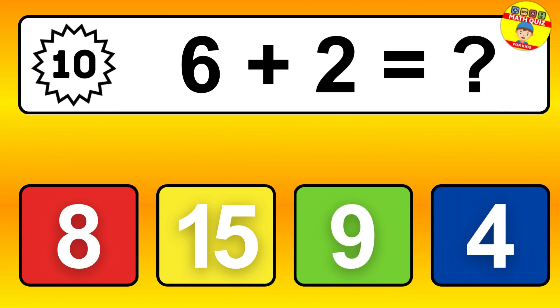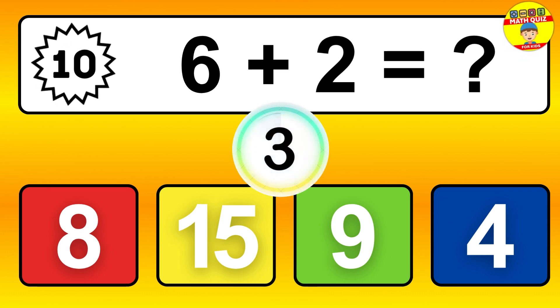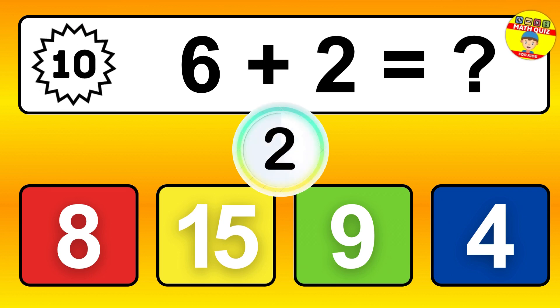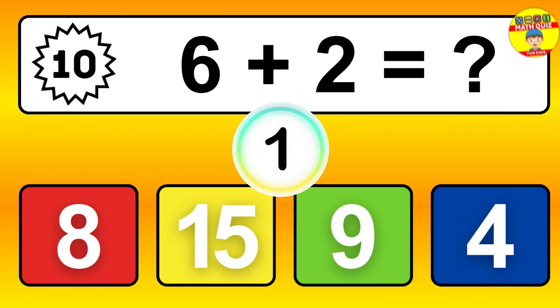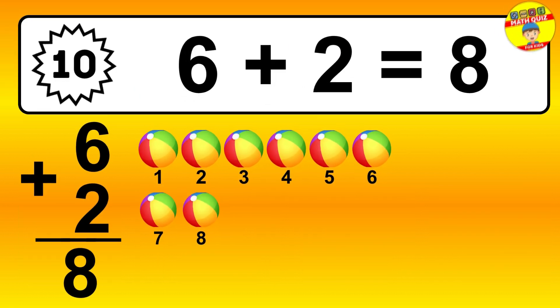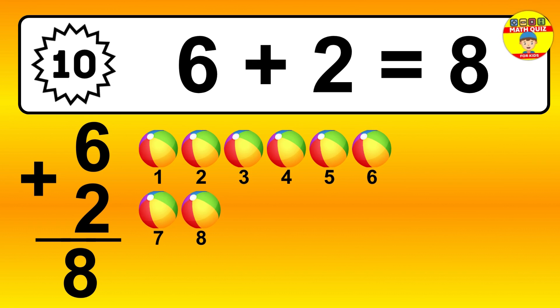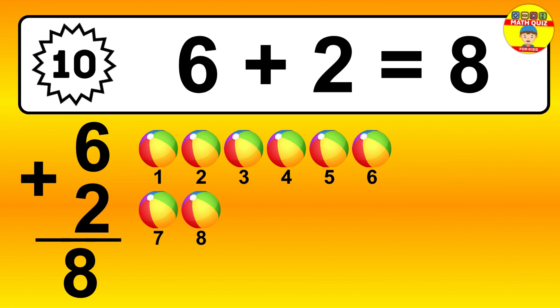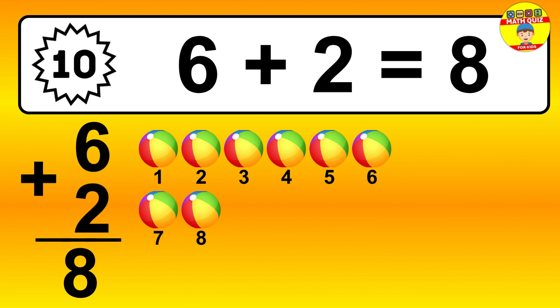Question 10. 6 plus 2 equals what? So the answer is 6 plus 2 is 8. Let's count it: 1, 2, 3, 4, 5, 6, 7, 8.